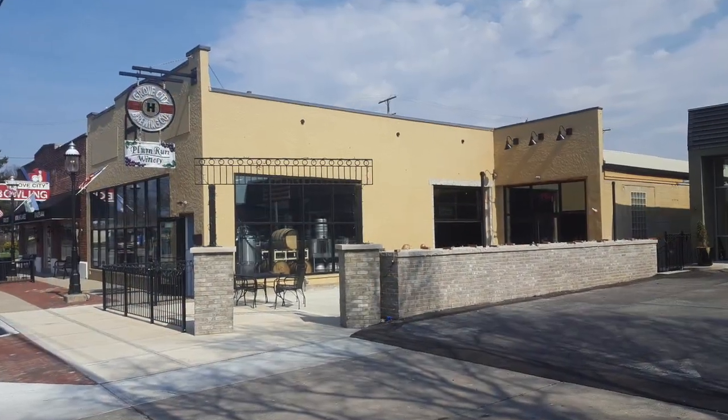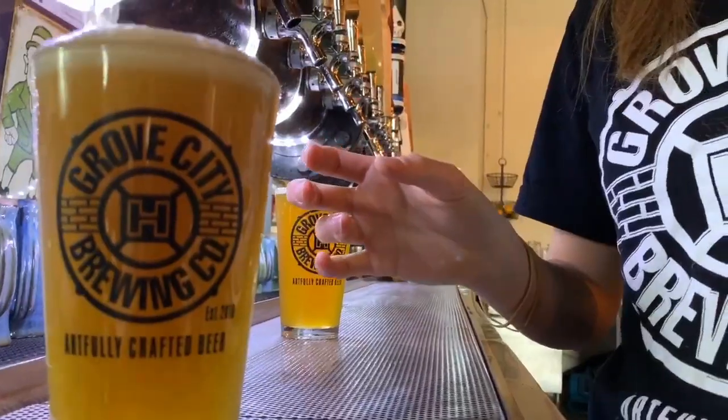Hello, thanks for tuning in to Trevor's Brew Diaries. I'm Trevor Luther, head brewer and one of the owners here at Grove City Brewing Company, located in the heart of Grove City. Today's episode is going to be about our number one selling beer, the Beulah Blonde.